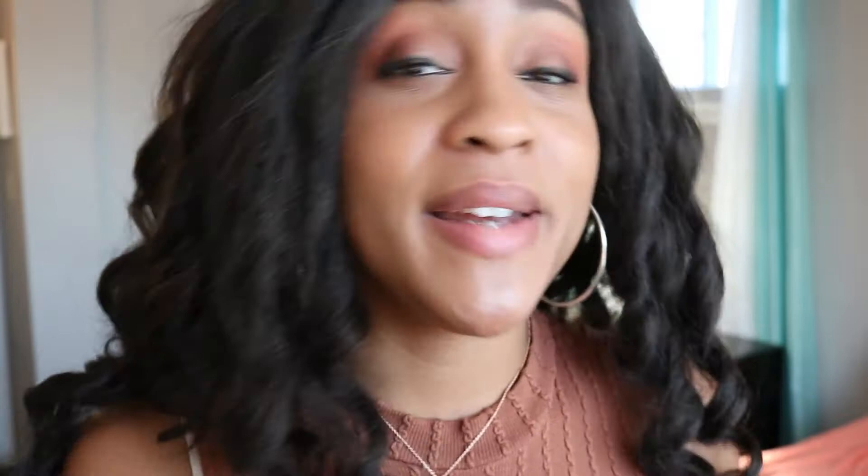I have to give you the hookup — if you're interested in any of The Lip Bar's products, you can use my discount code UNIVERSETRIP10 and you will get 10% off your purchase at thelipbar.com. Take advantage! Now that that's out of the way, let me try this lip color on.